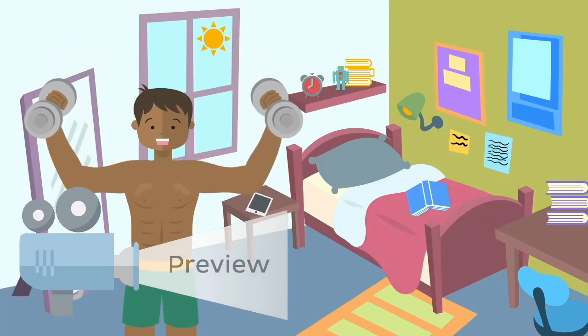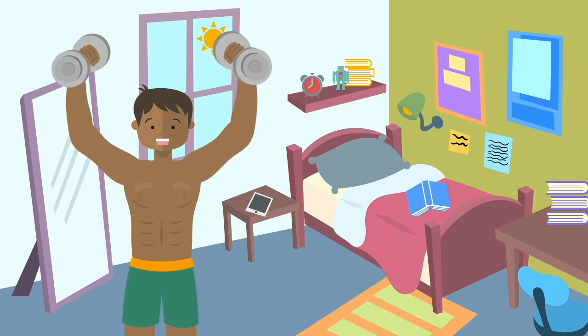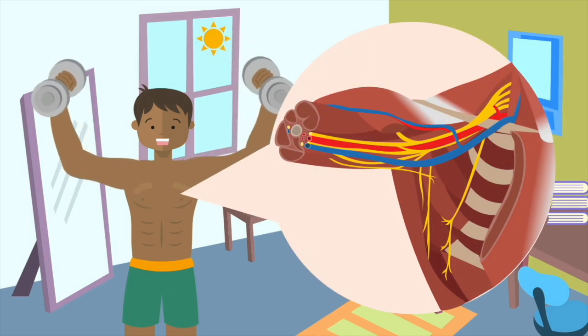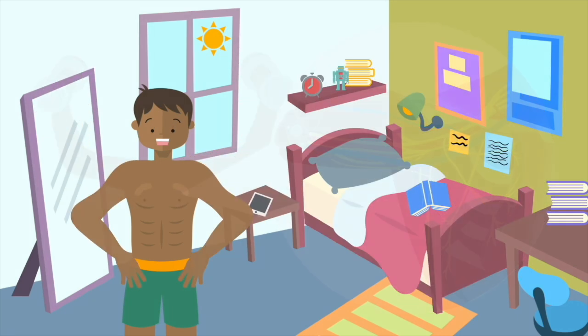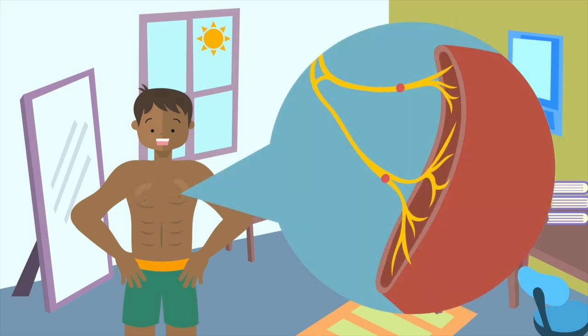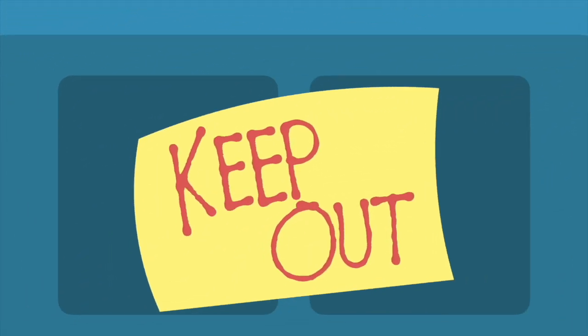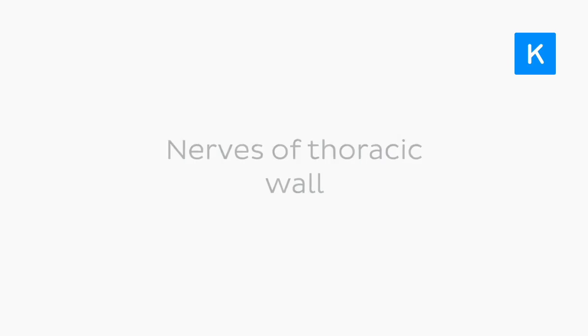People think it's all about the strength of those pectoral muscles. But actually, the power of your pecs stems from a pair of little tiny nerves of the thoracic wall — the medial and lateral pectoral nerves. Every time he flexes his pecs, those little nerves are firing to initiate those bouncy movements. Anyway, let's give this guy a little privacy while we take a closer look at the nerves of the thoracic wall.